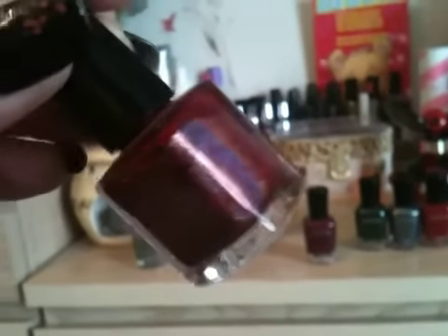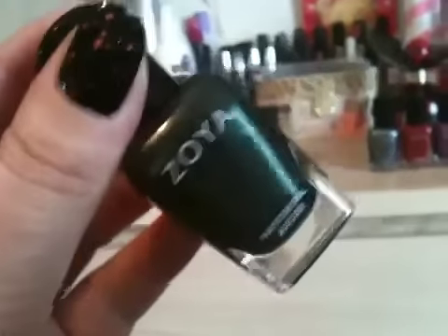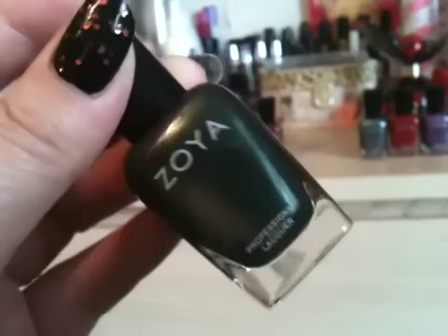Next I got this one called Ray, which is just a really nice hunter green — shot with some silver shimmer running through it, as you can see through the bottle. A really nice green color for winter.